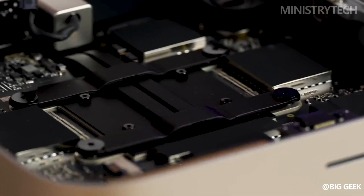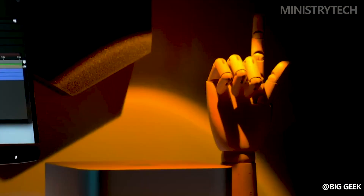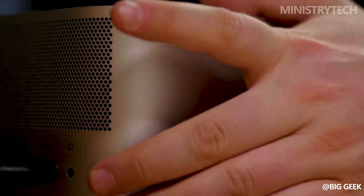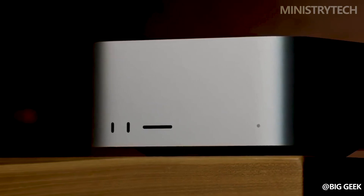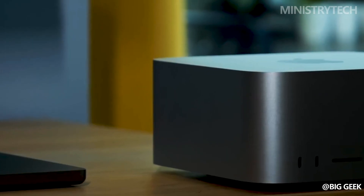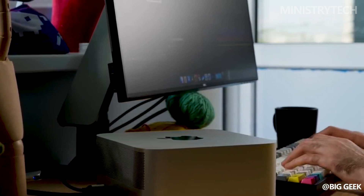In conclusion, while the decision to upgrade ultimately depends on individual needs and preferences, Apple's latest Mac Studio 2023 undoubtedly sets a new standard for all-in-one desktops, with its remarkable performance, improved graphics, expanded connectivity, and stunning display. Should you upgrade your Mac Studio? Write your opinion in the comments — have a nice day and see you soon.